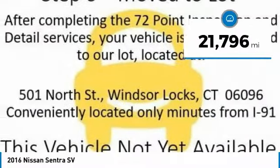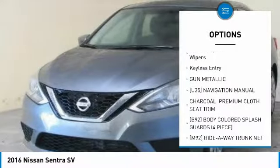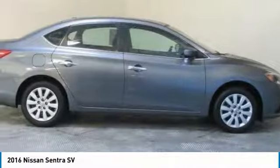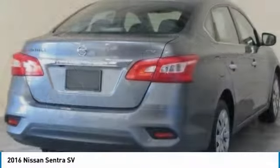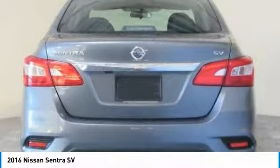Brake Assist, Front Disc Rear Drum Brakes, Remote Trunk Release, FWD, Steel Wheels, Tires — Front Performance, Tires — Rear Performance, Wheel Covers, Variable Speed Intermittent Wipers, Keyless Entry.